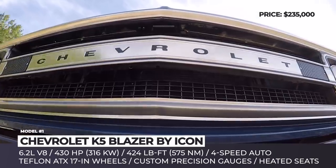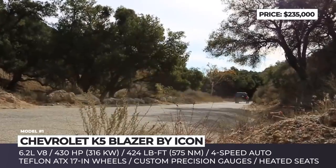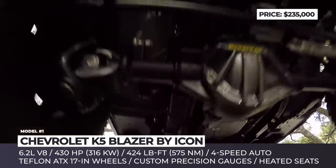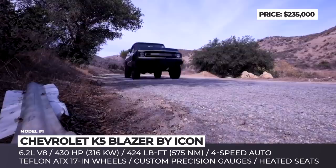Originally built in 2015, the SUV is currently on sale for $235k with mere 1,200 miles on the odometer. The previous owner literally was afraid of driving it, as the Reformer was just too perfect.